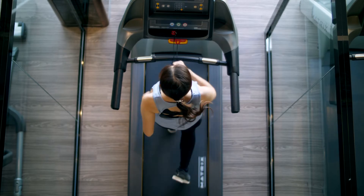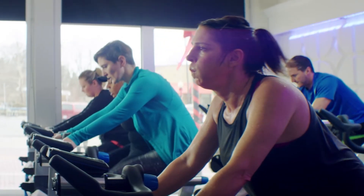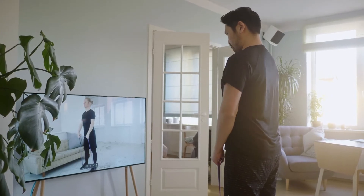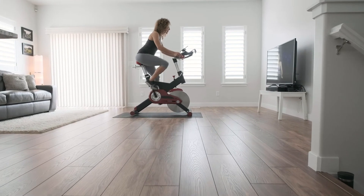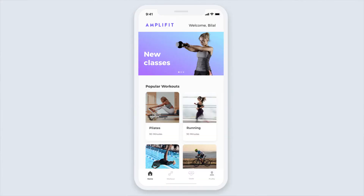For today's product demo, I'm going to play the role of a product leader at AmpliFit. AmpliFit is one of the largest international fitness chains. We've always had hundreds of physical locations, but our business is increasingly becoming digital-first. We survived the pandemic by bringing classes online, with customers booking classes through our web and mobile apps. We are now trying to further increase revenue through a new virtual subscription offering — this is a major bet on the future of our business.